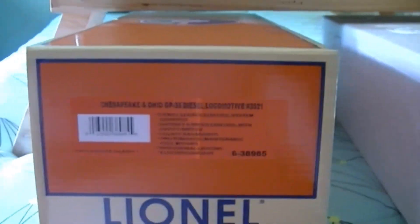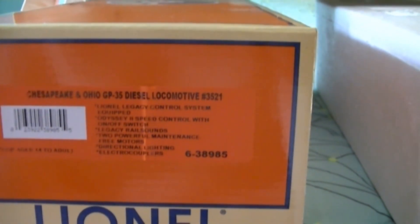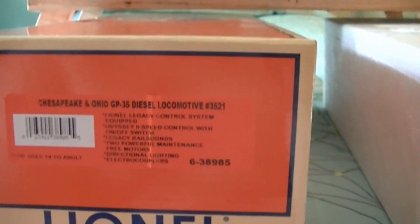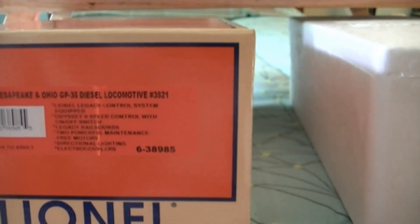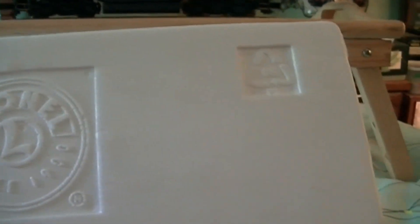Hello, this is Jeff with the JNA Junction. I'm going to do a short review of my Lionel engine I got last week. This is a Chesapeake and Ohio GP35 diesel locomotive, road number 3521. It's got Lionel Legacy control system equipped with Odyssey 2 speed control with on/off switch, Legacy rail sounds, two powerful maintenance-free motors, directional lighting, electro-couplers, item number 6-38985.